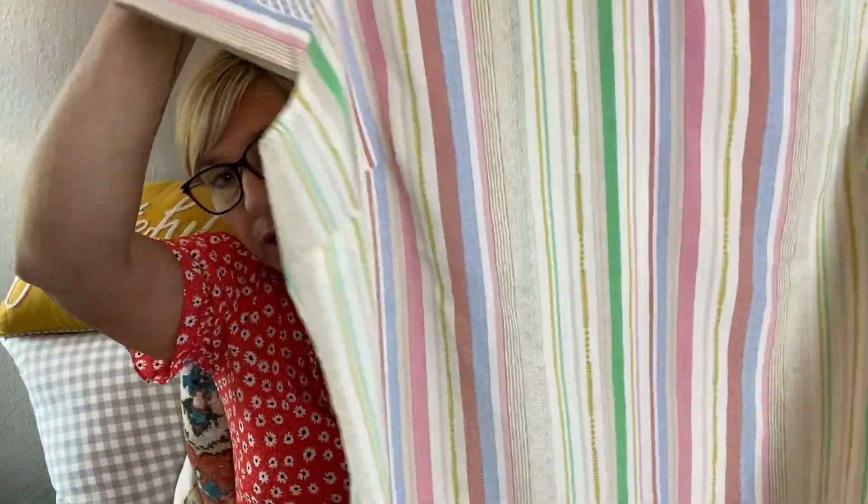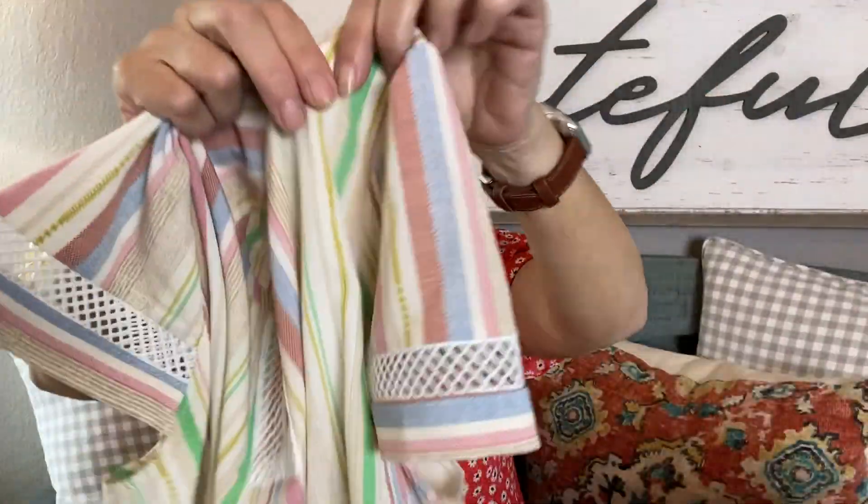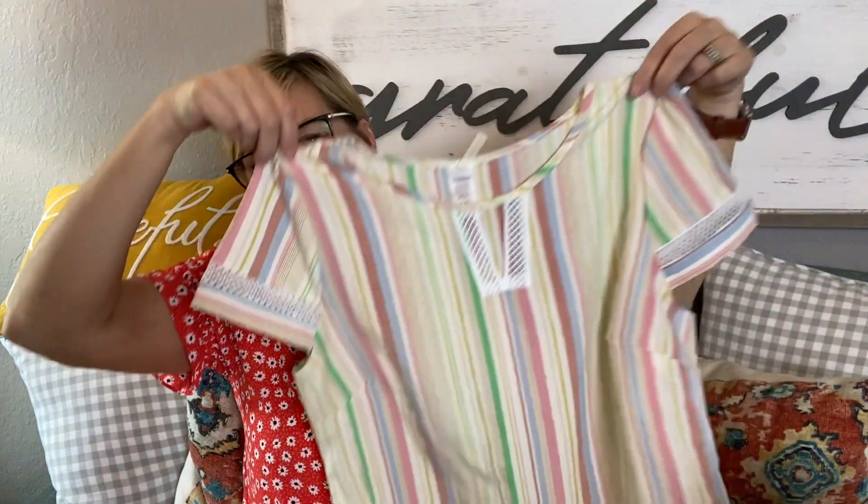This last top also feels like polyester. It's by Bon Ami — I like the stripes and it has some pretty colors. There's a detail on it I'm not sure about. It's called the Susie Striped Top for $42. Alright, we've got some cute options! I'll try the tops on first with the jeans I have on, then try the dress on last.